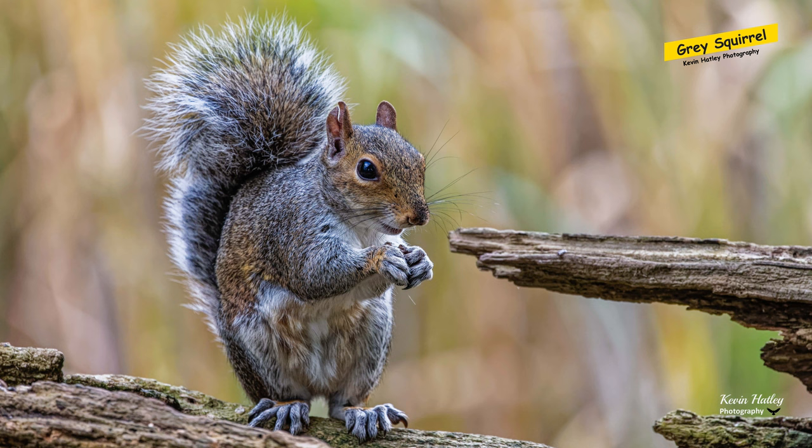Next we have a grey squirrel. Not everybody's favourite subject, but this squirrel was actually raiding a feeder station at Langold Lake, which is in Carlton and Lindrick, again near Worksop in Nottinghamshire. What I like about this picture is, if you look at its paws and its feet, just how detailed they are and how big they are. I didn't realise just how big the paws were in comparison to the rest of the body.